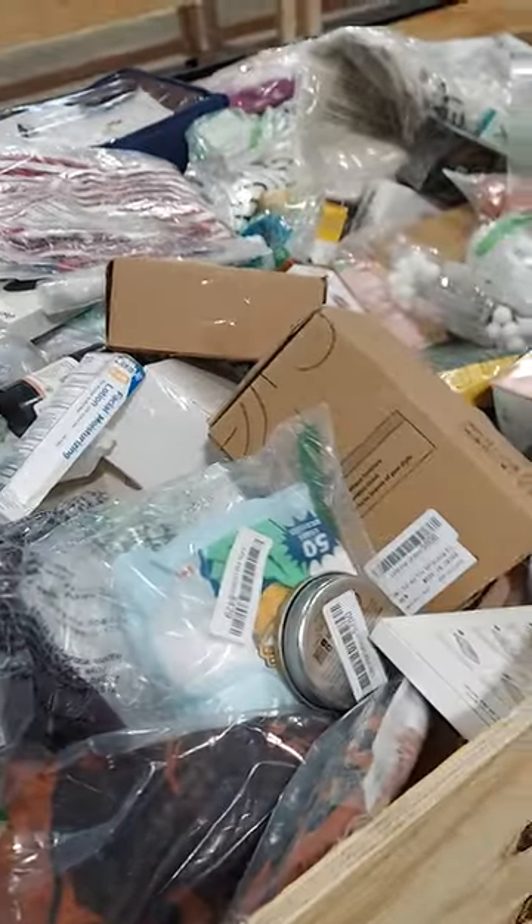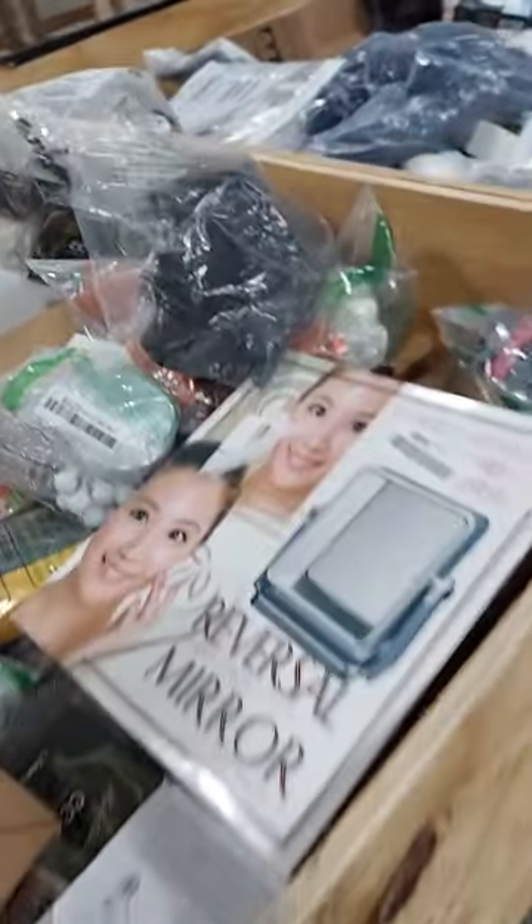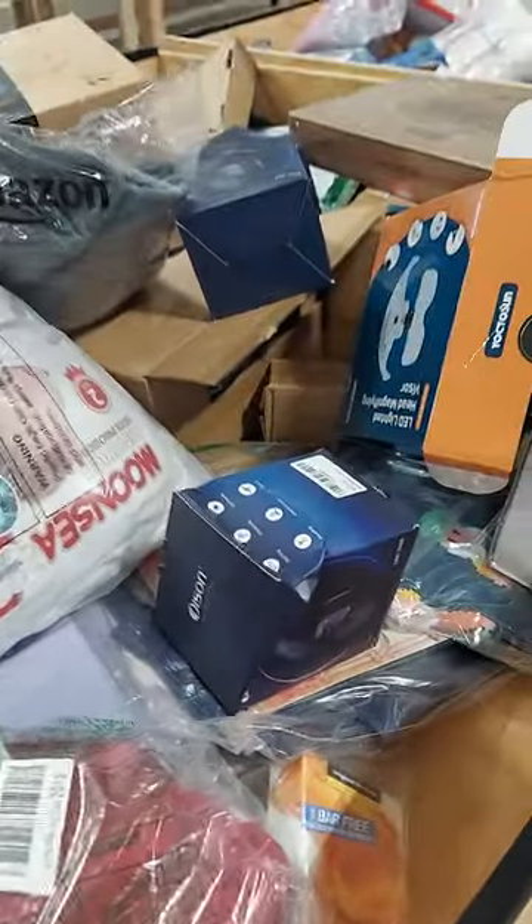We might have to unfortunately ask you to leave if you open boxes without us helping you, only because we are throwing away a lot of items because we're missing chargers, missing plug-ins. So please, please let us help you.